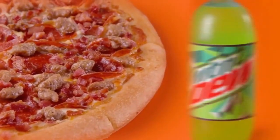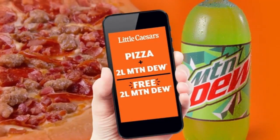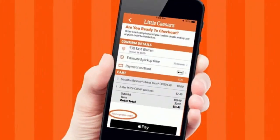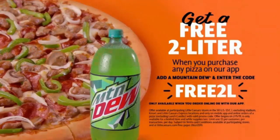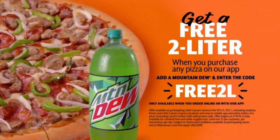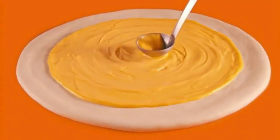Order any pizza and a 2-liter online or with our mobile app and get the 2-liter free from Little Caesars. Just confirm your final order, enter the promo code R-E-E-2-L, pay, then pick up your favorite pizza and free Mountain Dew and Little Caesars Large Soft Pretzel Crust Pizza featuring a creamy cheddar cheese.